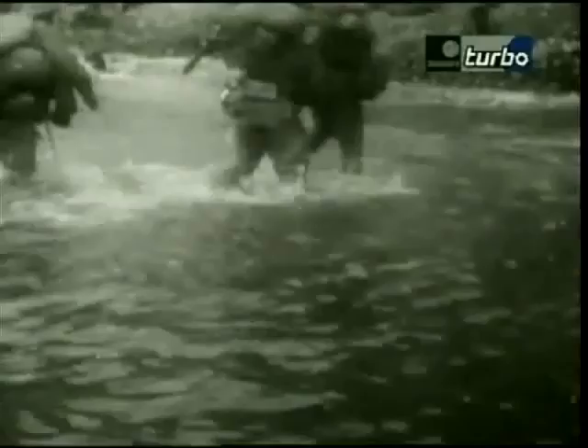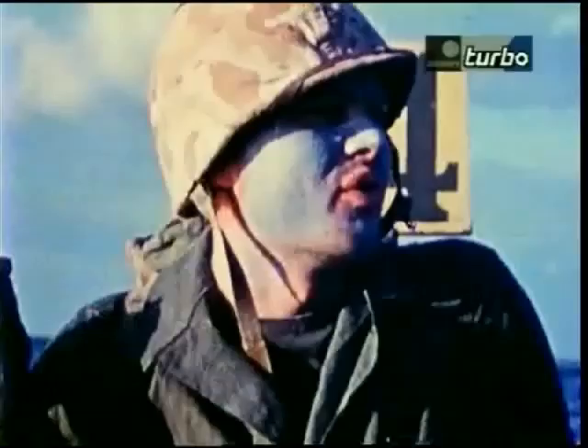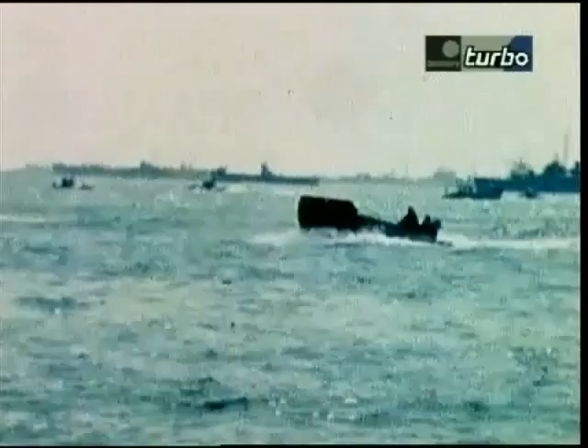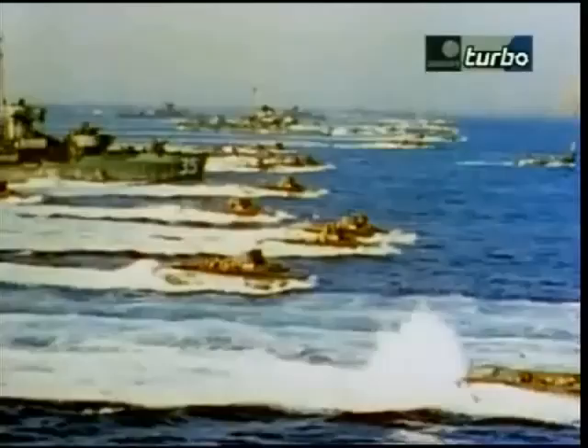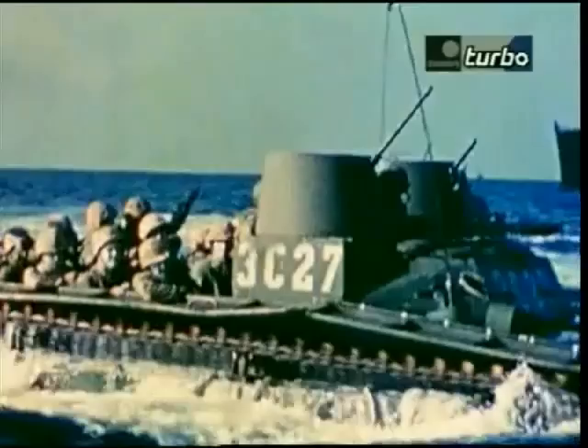By mid-1943, Allied forces were trying to win back the Japanese-held islands of the Pacific. American commanders knew that to get their troops safely onto the beaches, they would need an effective armored transport vehicle. They already had the Higgins boat, but they needed more than a mere landing craft. To any American planner looking at the idea of getting across the vast Pacific Ocean toward the Japanese home islands, you want to be able to take a tracked tin can full of Marines and put it onshore and allow them to operate without depending on yet another piece of equipment.